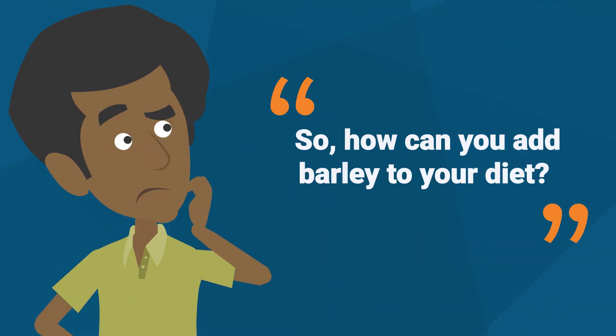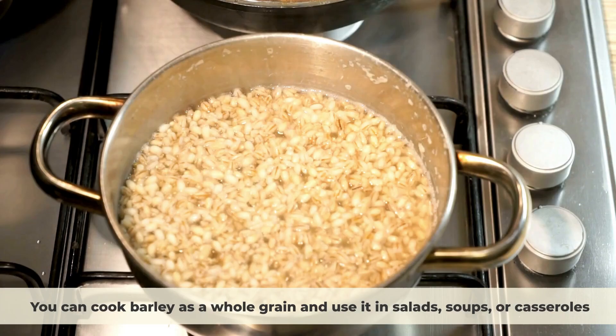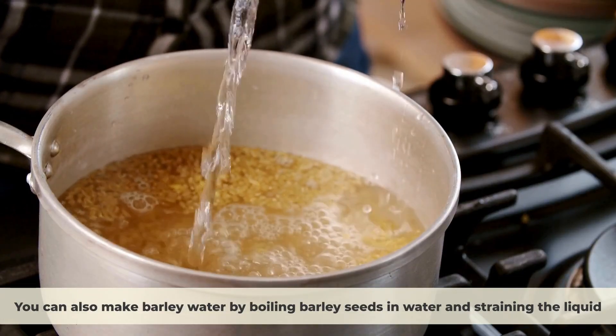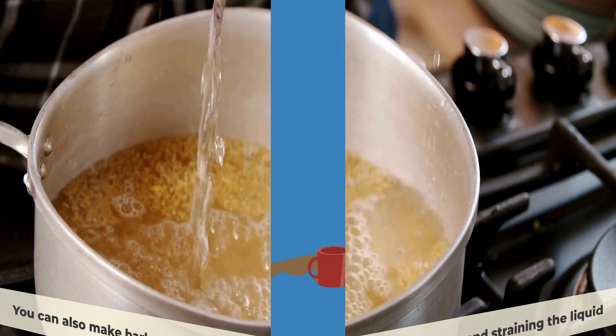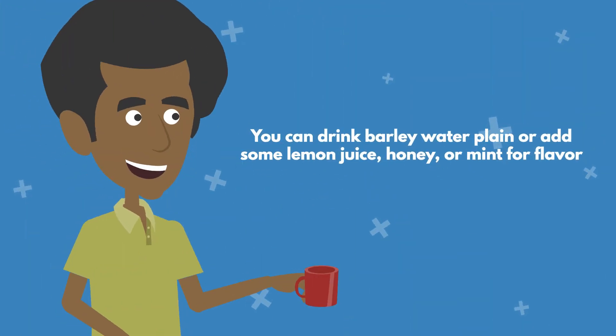So how can you add barley to your diet? You can cook barley as a whole grain and use it in salads, soups, or casseroles. You can also make barley water by boiling barley seeds in water and straining the liquid, then drink it plain or add some lemon juice, honey, or mint for flavor.